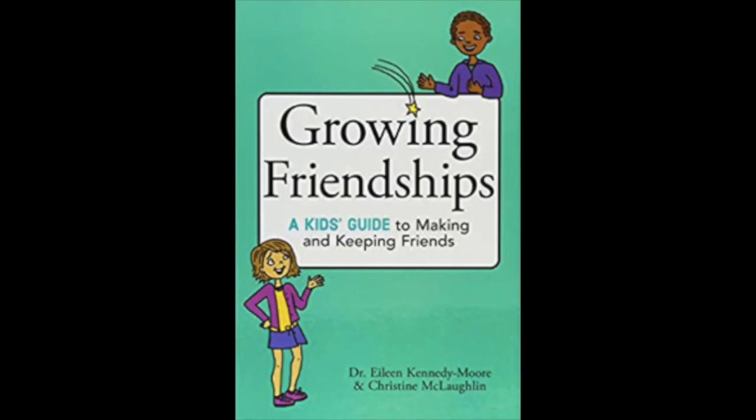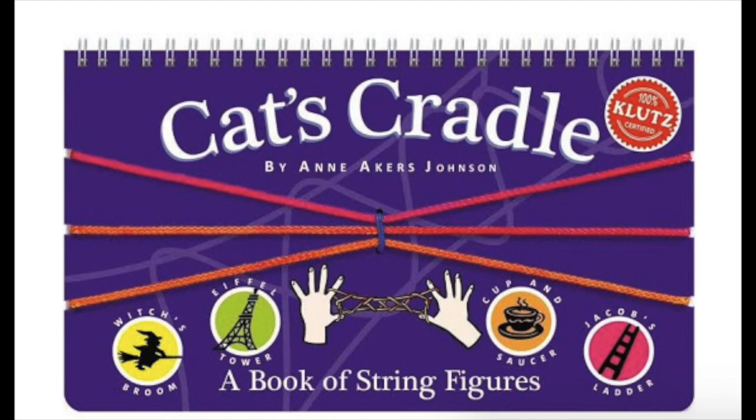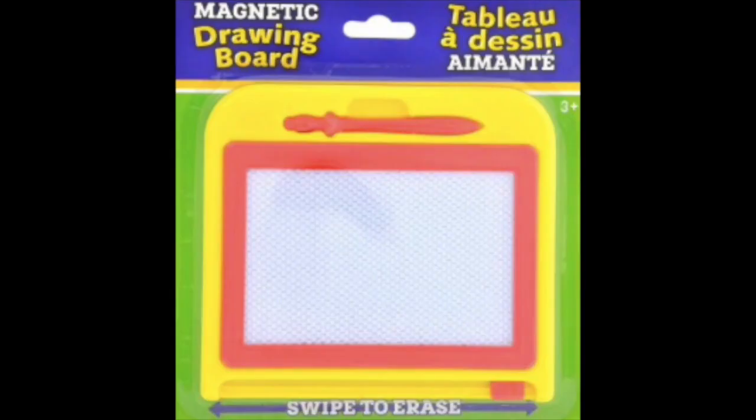Remember how you really feel about your child and tell them how awesome they are with these positive affirmation notes. Growing Friendships is a perfect book for the six to nine-year-old. You've lost the battle already, so might as well make it fun with a selfie stick. Bring back your childhood with this fun cat's cradle set.